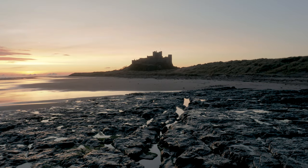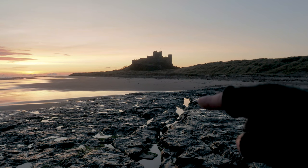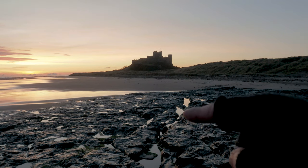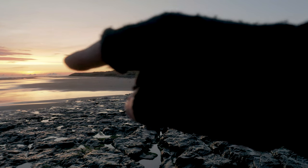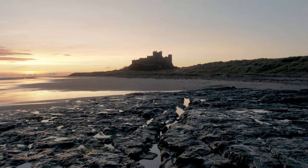For this image I'm once again blending three different exposures. There's a line of water in the rock pools and I'm going to use that as my leading line up towards the castle and beyond, into the nice orange sky in the background.